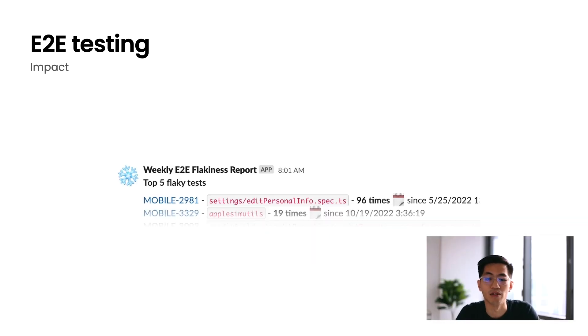We also added retries to our end-to-end tests to smooth out any remaining flakiness that is sometimes inevitable in an end-to-end testing framework. When we do that, we might lose visibility into which tests might be flaky, so we also implemented automatic flakiness tracking and reporting so that our teams can continue to monitor which tests are flaky and get those fixed without blocking other developers.